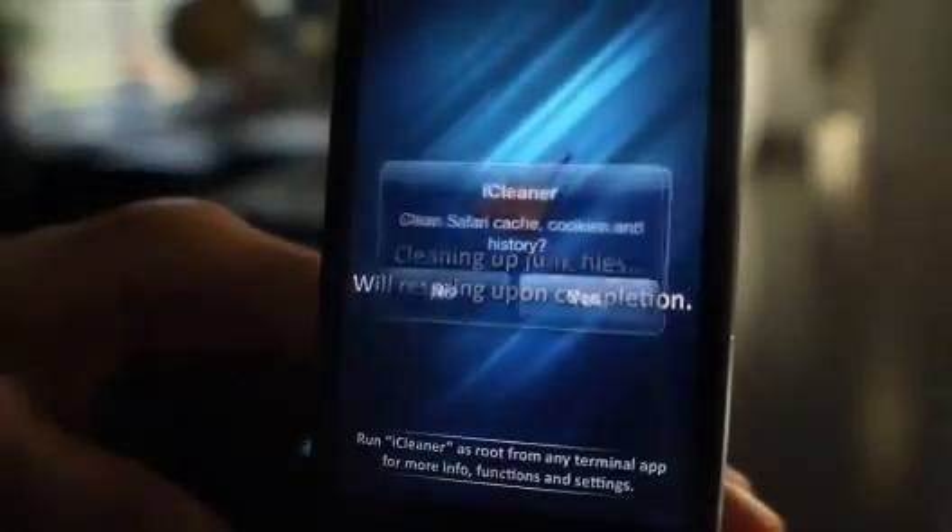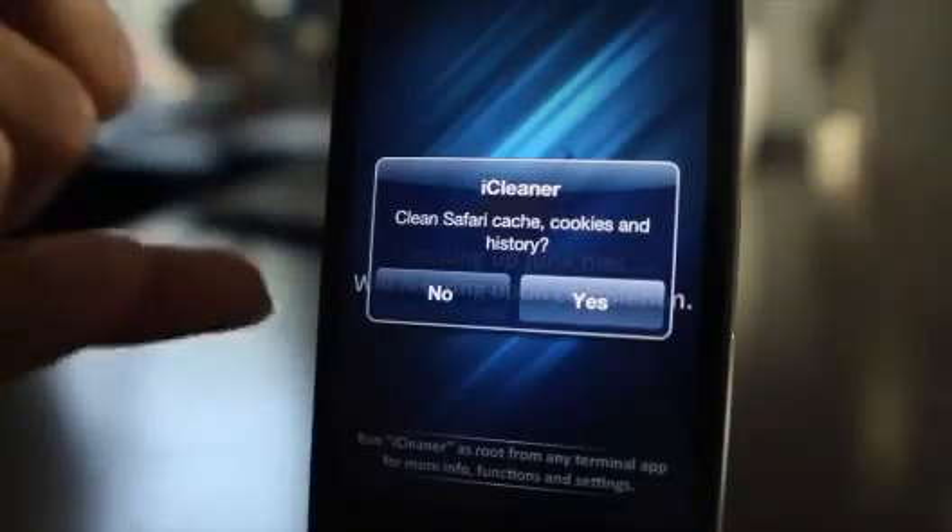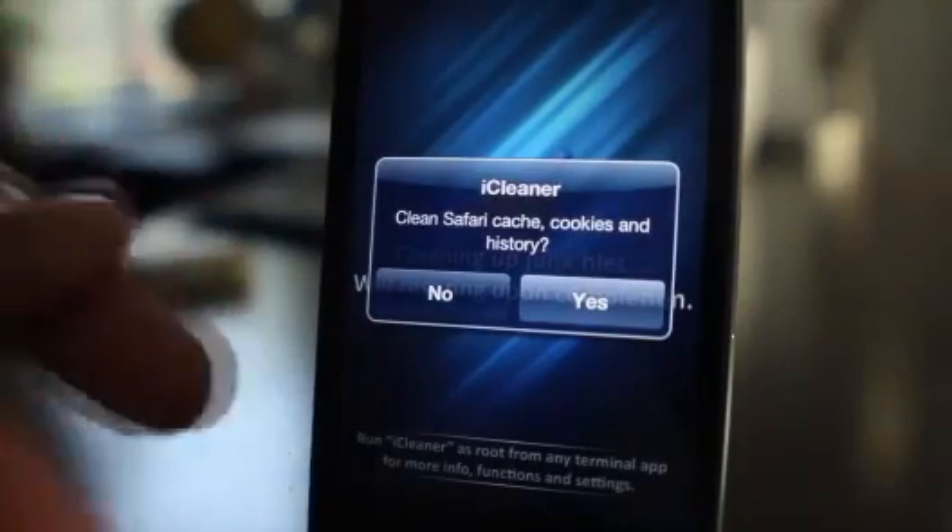It is a jailbreak app that cleans up your Safari cache, the cookies, the history, your temporary files. The list goes on and on.